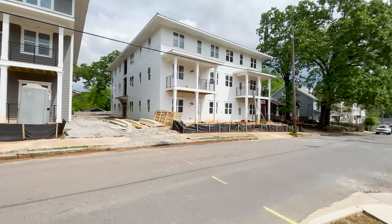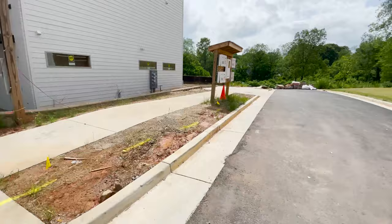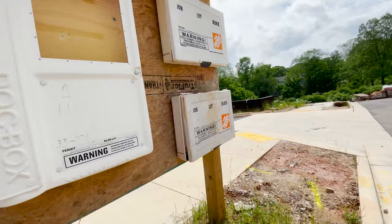Kind of interesting to see these places being built with their Pella windows and their Home Depot boxes. I wonder what these Home Depot boxes even contain. This is a designated construction site — trespassers will be prosecuted. There are no permits posted here.